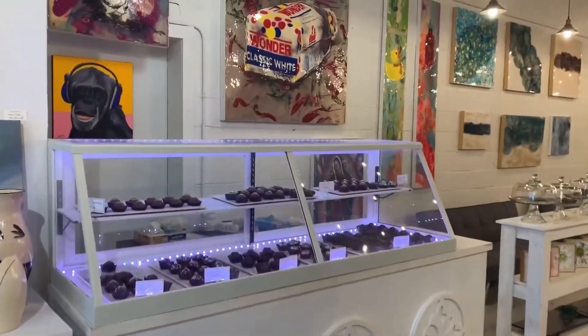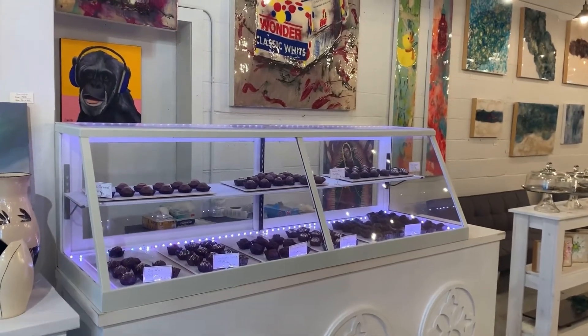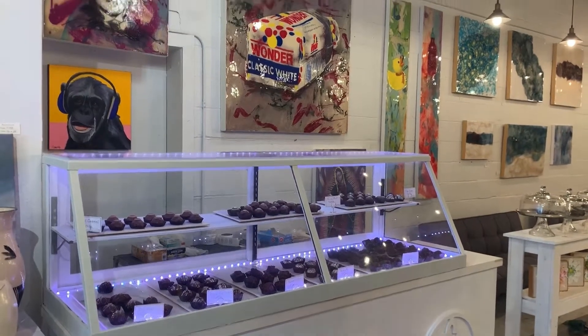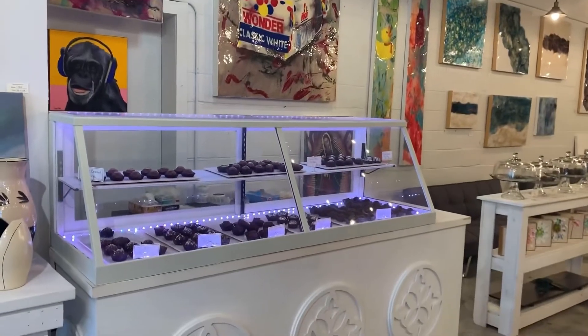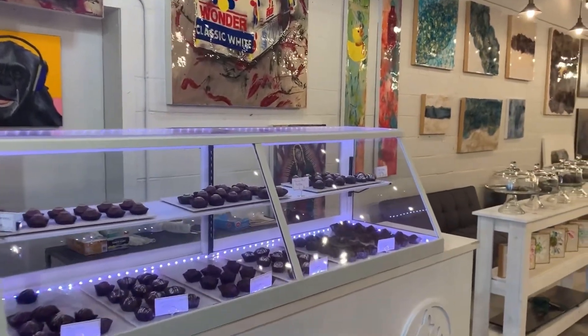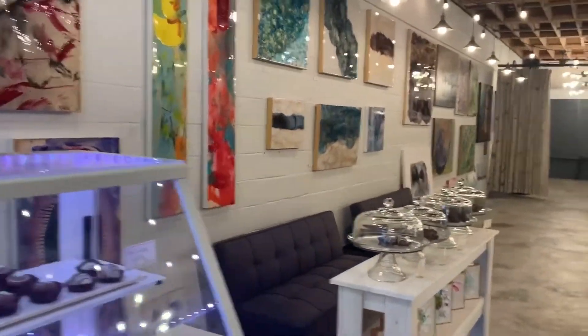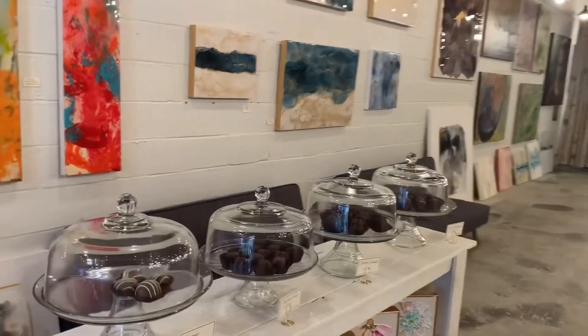Just past the pottery is what we call the chocolate lounge, where we have delicious chocolate truffles. They're the big ones and they're rich and so delicious. We want to make sure our patrons have a little something to nibble on. The chocolate lounge is where you can get about 16 different flavors and varieties of chocolates.